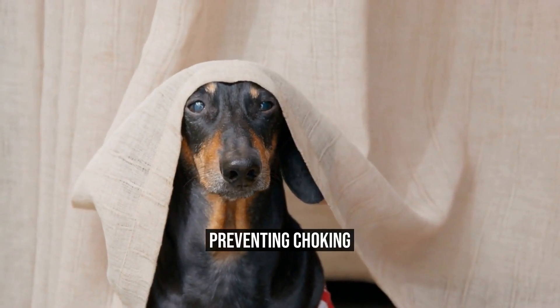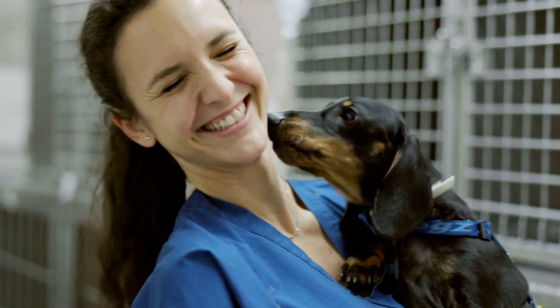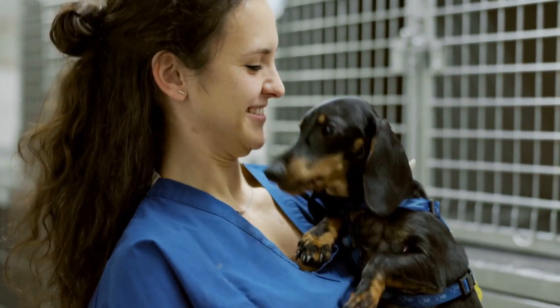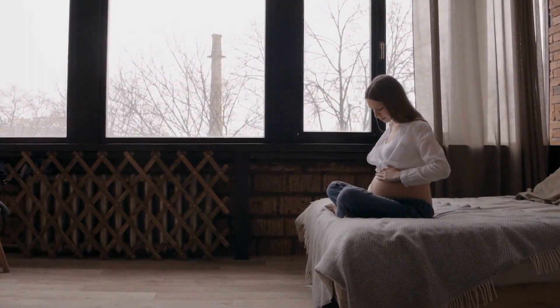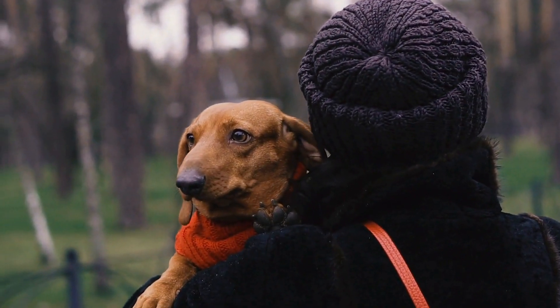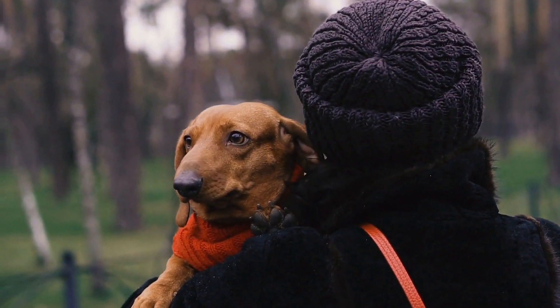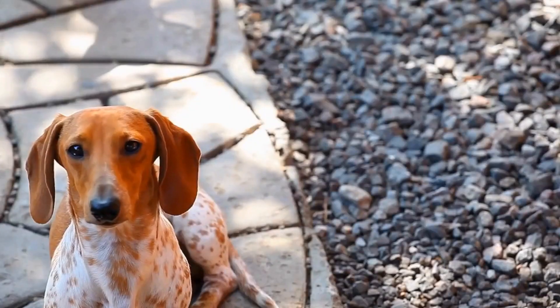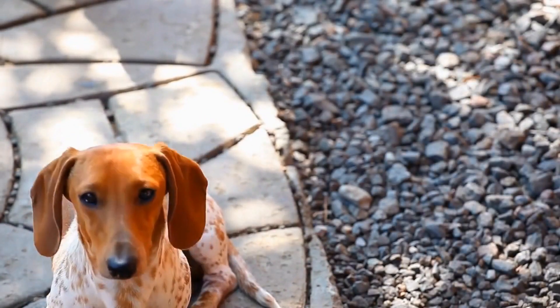Preventing Choking. Dachshunds have small, narrow throats, and they often use their mouths to explore their surroundings. This puts them at a higher risk of choking on small objects or food. To prevent choking, ensure that your Dachshund's toys are appropriately sized and do not pose a swallowing hazard. If you suspect that your Dachshund is choking, remain calm and evaluate the situation.